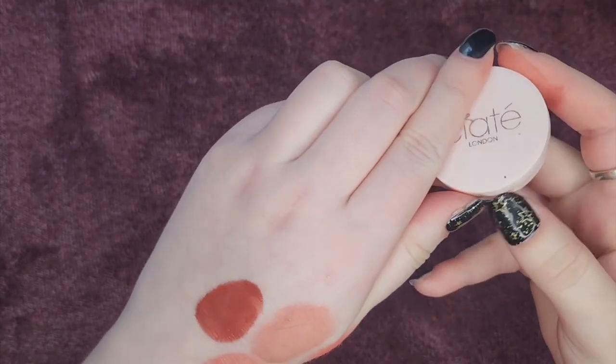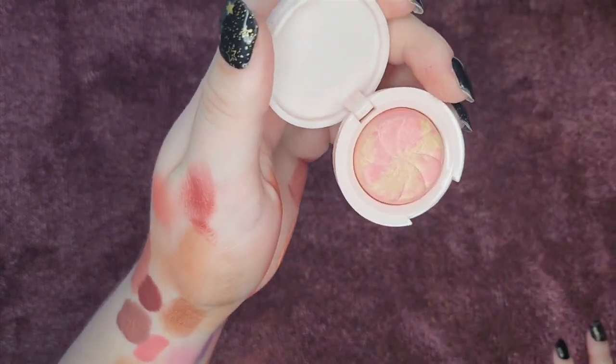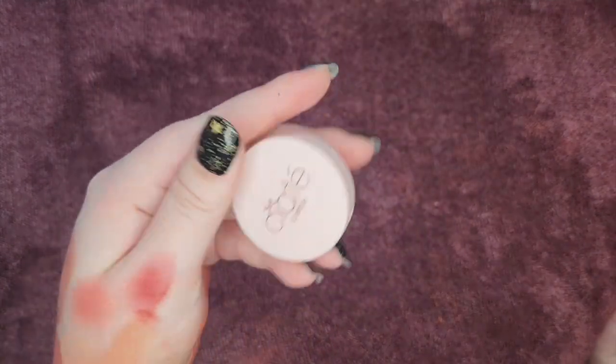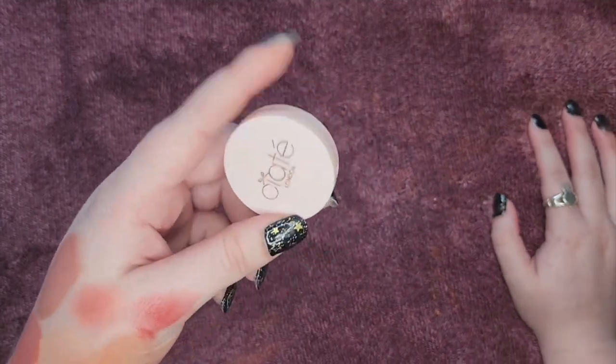This is a powder blush from Ciate London in the shade Pinch Me. I honestly don't know if it's a blush or a highlight — it has a lot of pigment and it's kind of a pinky frosty color. Very cute, very pretty, but I will be letting this one go because I just don't reach for it a lot.